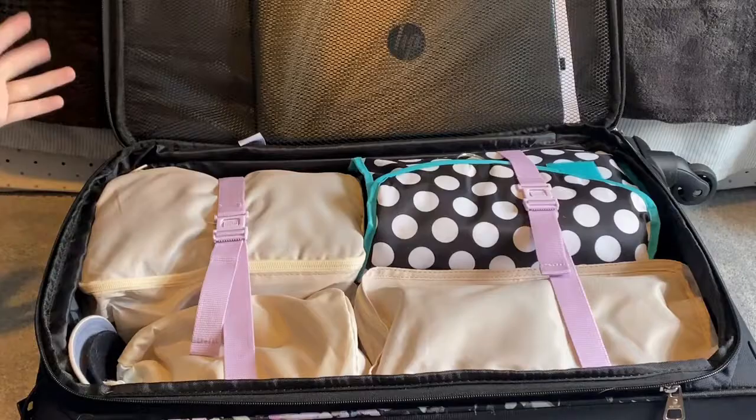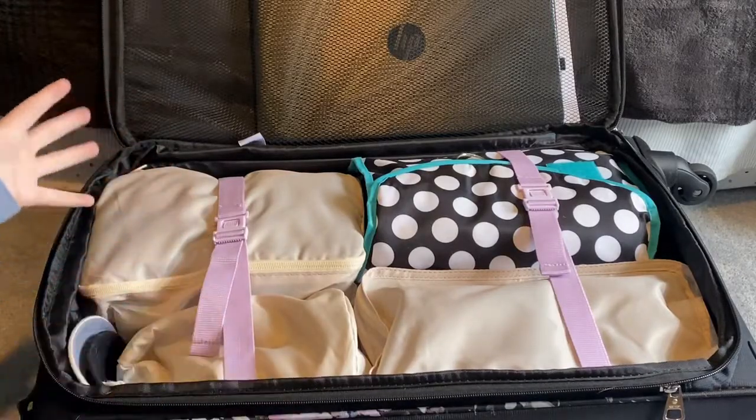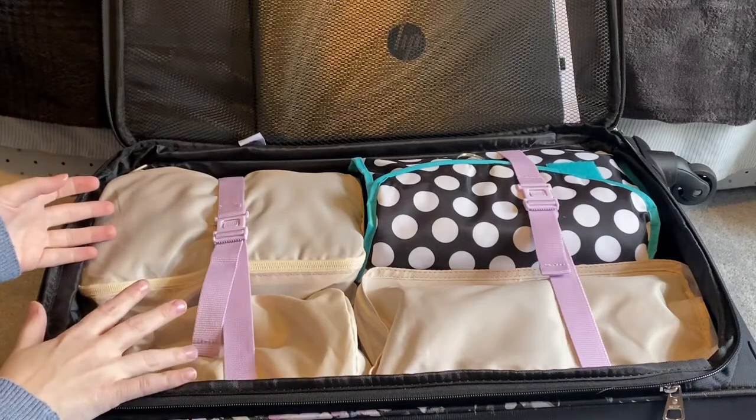My son, my dad, and myself are all road tripping from Baltimore, Maryland to Orlando, Florida. Today we're just going to focus on my suitcase and my pool bag. My son and I are sharing a suitcase, so all of our stuff is going to fit in one suitcase to make things easier. I'm going to take everything out and show you everything that I'm packing as I put it back in.